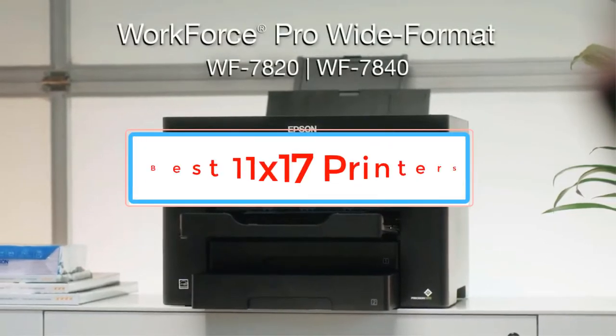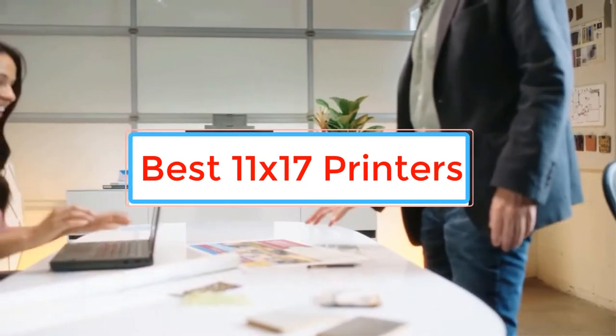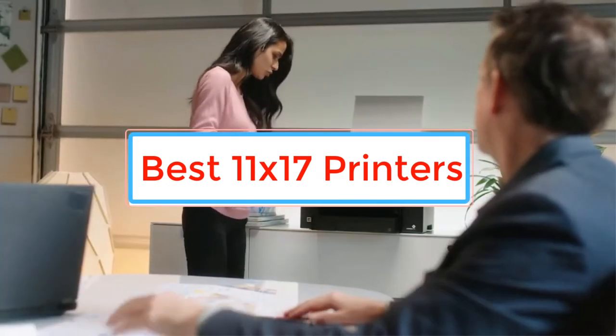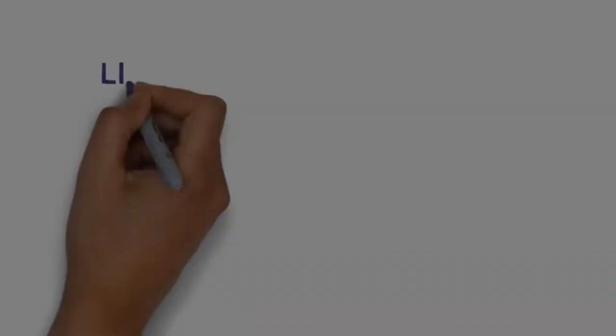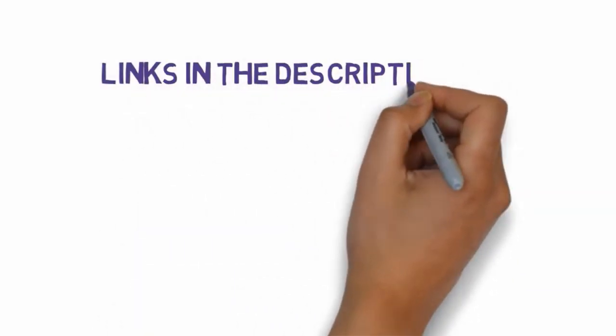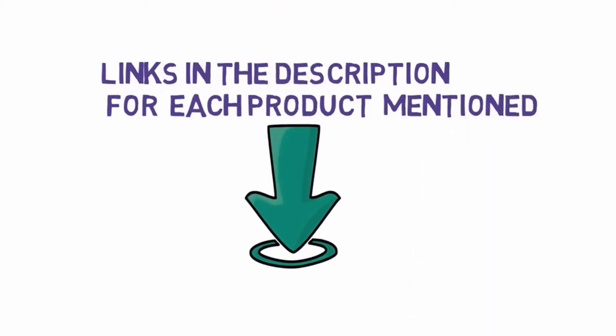Are you looking for the best 11x17 printers? In this video we will look at some of the best 11x17 printers on the market. Before we get started, we have included links in the description, so make sure you check those out to see which one is in your budget range.